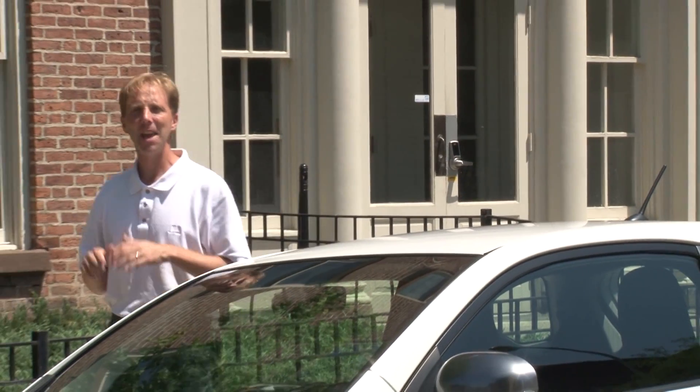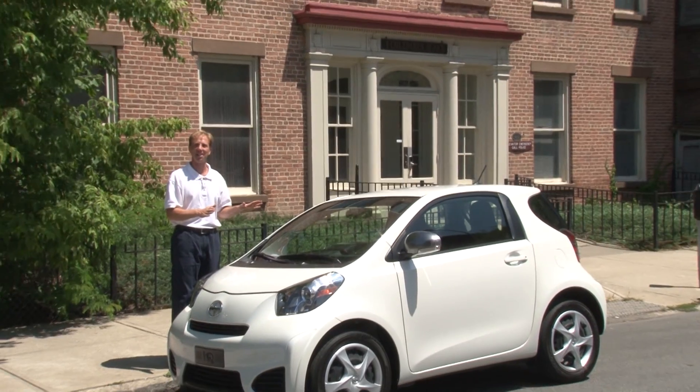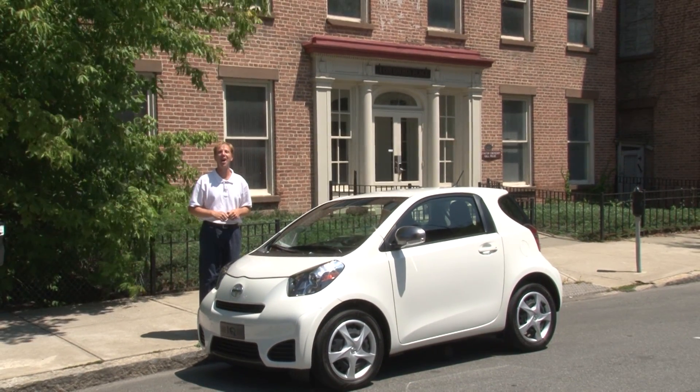If you're faced with the task of commuting in an urban area, then a microcar or city car may be right for you. And this is Scion's latest entry, the 2012 iQ.